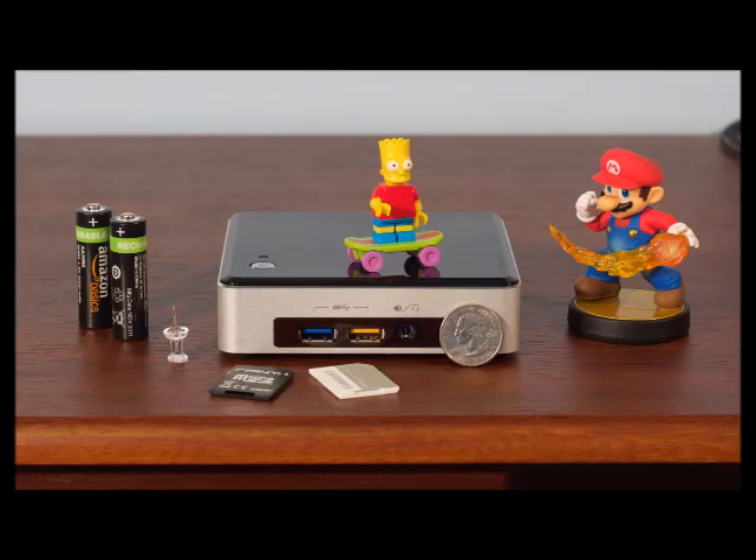Specs at a glance: Intel NUC NUC5i5RYK. OS: Windows 8.1 x64. CPU: 1.6GHz Core i5-5250U, turbo boost up to 2.7GHz. RAM: 8GB 1600MHz DDR3, supports up to 16GB.